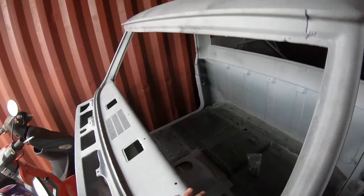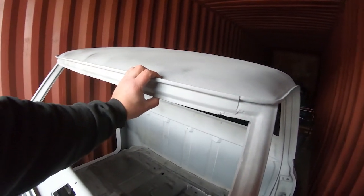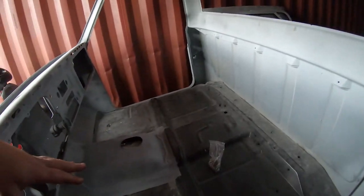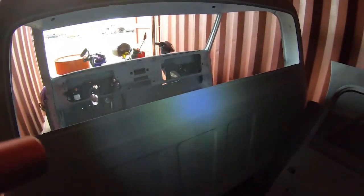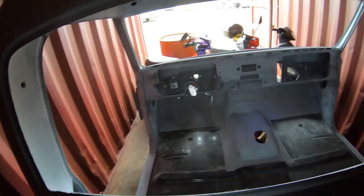We completely redid this cab — new drip rail on the windshield, new inner rockers, new floor pan, some work up top, new rear section. We got new doors, bodywork fixed. There's my Cal Induction hood for the Nova, all bodywork-ready. There are new cab corners. This is a customer's C10 cab.